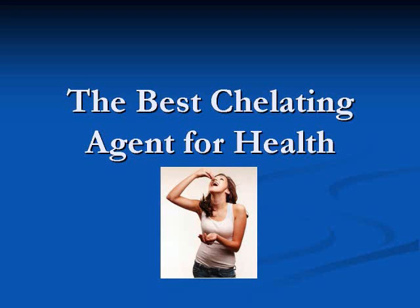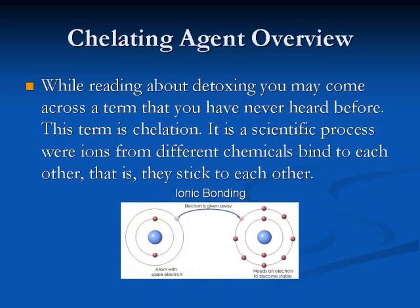The best chelating agent for good health — what is it exactly? Here's a quick overview. While reading about detoxing, you may come across a term you've never heard before: chelation. It is a scientific process where ions from different chemicals bind to each other.